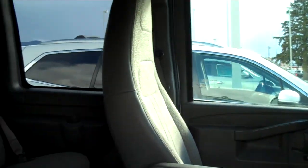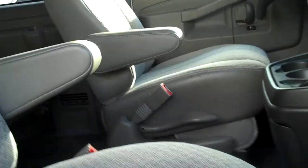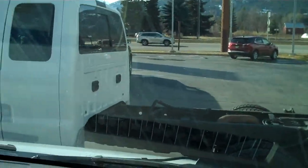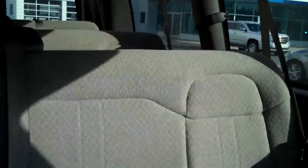Inside is super, super clean. Very lightly used. Carpet's in great condition. Windshield is in great condition. Clean, clean, clean. I don't see any stains on any of the seats.